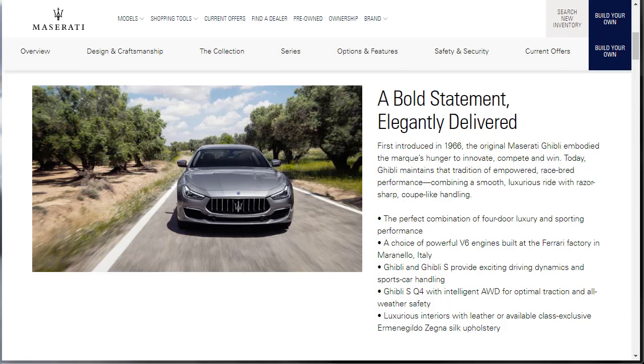It says it's a bold statement, elegantly delivered. Here's a little history — it was first introduced in 1966. The original Maserati Ghibli embodied the marque's hunger to innovate, compete, and win. Today, Ghibli maintains the tradition of empowered, race-bred performance, combining a smooth, luxurious ride with razor-sharp, coupe-like handling.